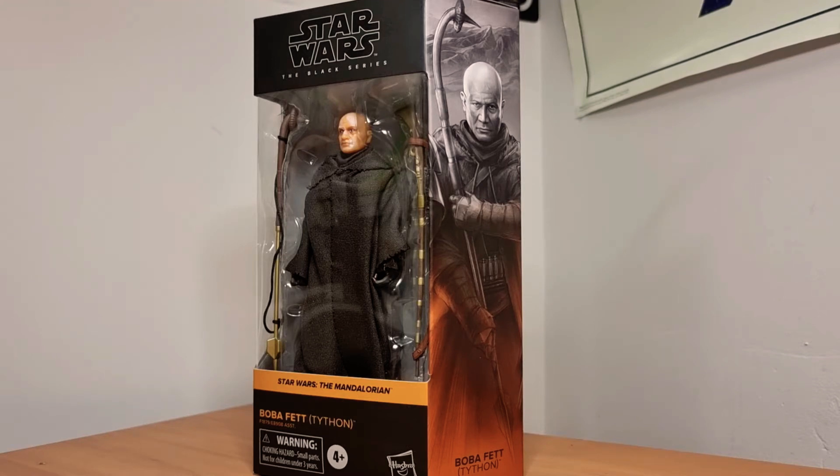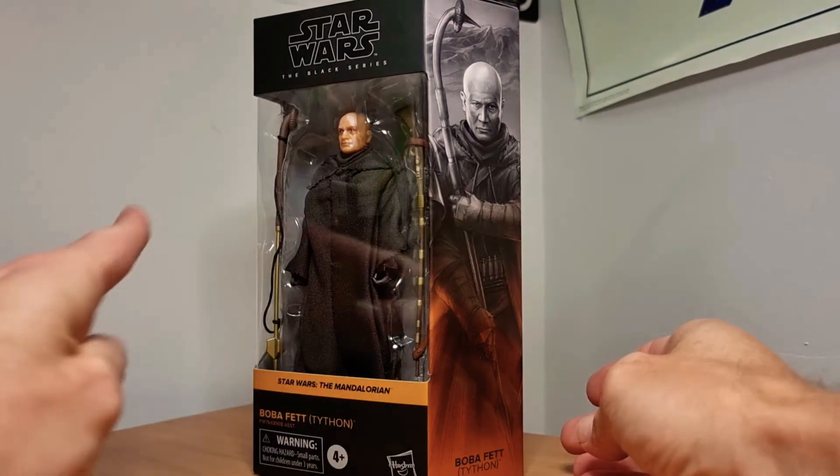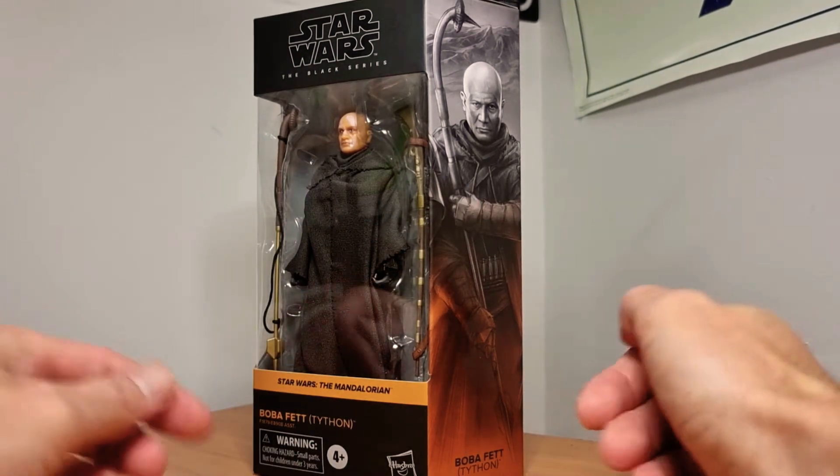Really looking forward to this Boba Fett Tython. From the Mandalorian and he looks cool. These weapons in here look just awesome. I mean, we've seen this sort of transition he's gone through in the Book of Boba Fett.